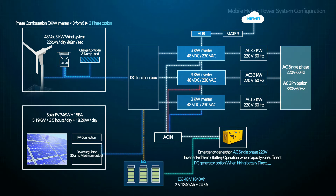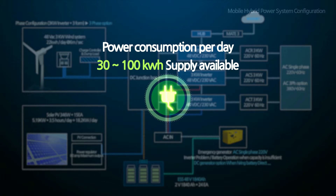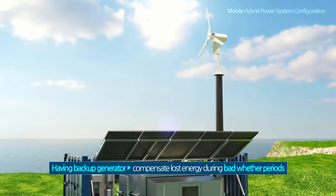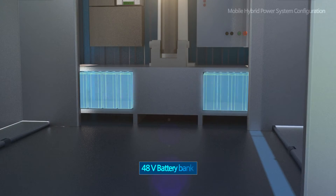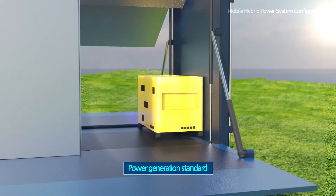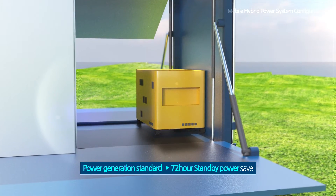The ESS, fully pre-charged with 48 volts and 1840 ampere-hours, can supply electricity immediately when delivered on site and fulfill energy demand between 30 to 100 kilowatt-hours per day. With a backup generator, the system will also compensate for lost energy during bad weather periods.